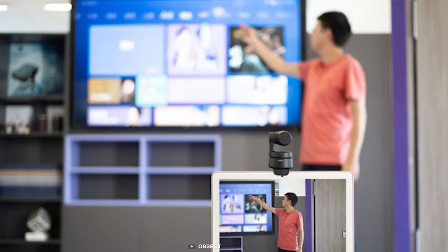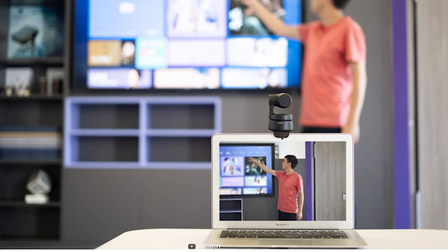If you are looking for a webcam for your laptop to achieve high-quality video output, then the OpsBot Tiny PTZ webcam is the one for you.